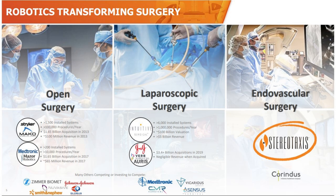Let's start with the smallest. Stereotaxis has a great chart in their deck showing the evolution of surgery — from open surgeries, where firms like Stryker and Medtronic have about 1,700 installed systems doing around 110,000 procedures a year, to laparoscopic surgeries where Intuitive Surgical leads with about 7,700 installed systems and 1.2 million procedures last year. Stereotaxis focuses on endovascular surgery tools.